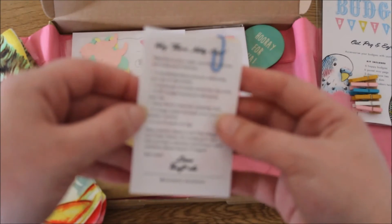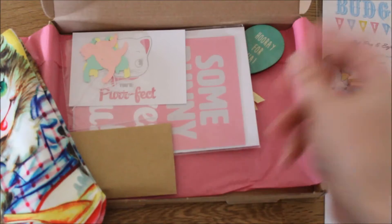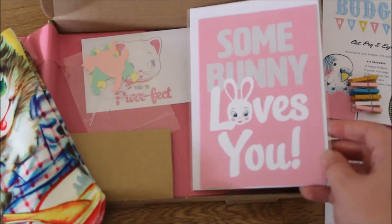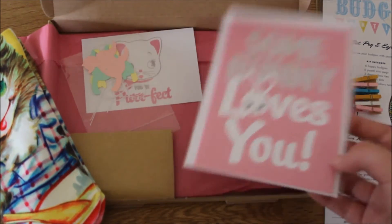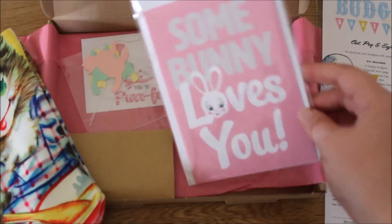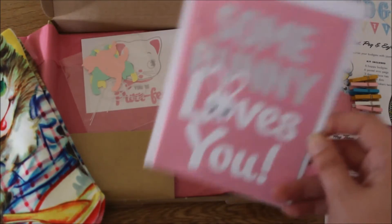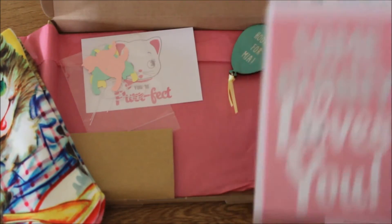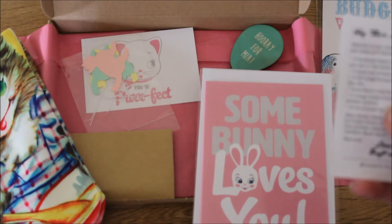Moving on, there's a 'somebody loves you' greetings card. Anyone who reads my blog will know I absolutely love stationery, so I think this is adorable. I have quite a collection of cards I'm saving for special occasions, and I think this one would make a really nice Valentine's Day card or just a nice letter. I do a lot of snail mailing, so it's definitely going to come in useful — possibly one of my favourite items in there, and it's pink again, so no surprises there.